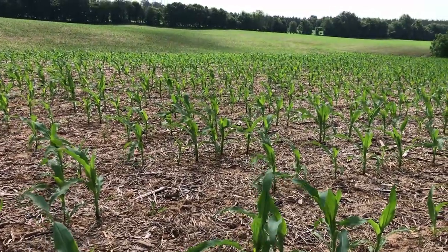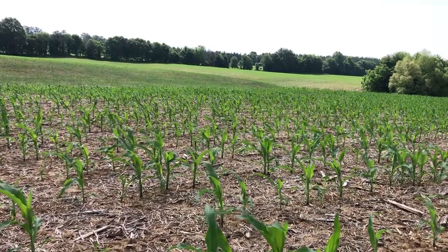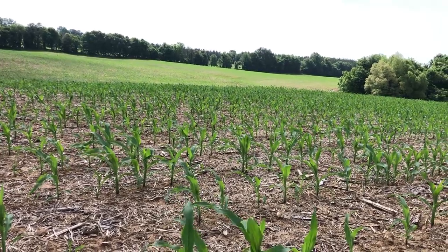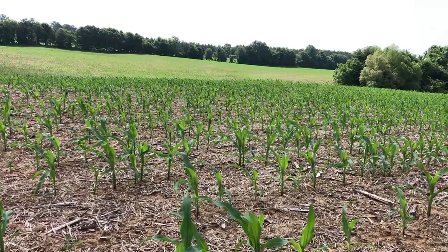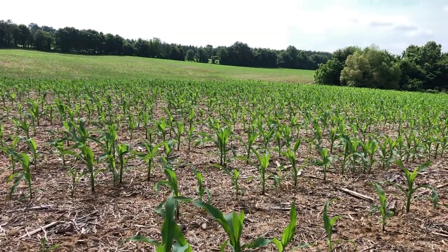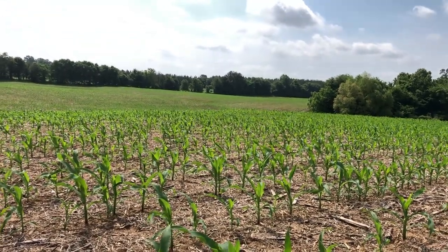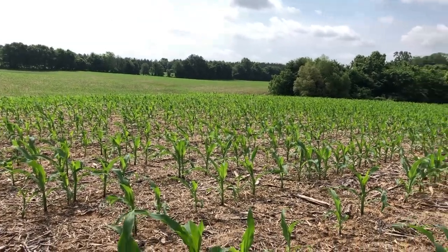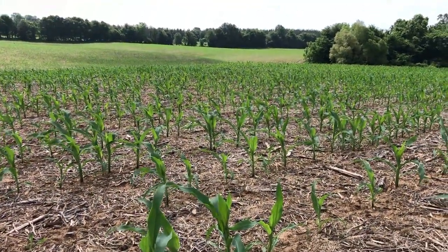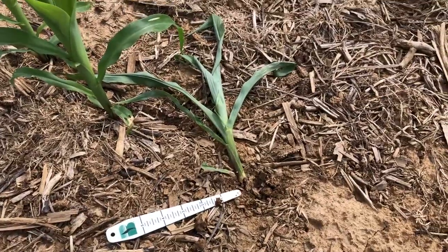Just a few key pointers as we start to see some damage: black cutworm loves weedy fields. Remember, it's a moth that comes in and lays eggs early in the year, then the egg hatches and you have the larva, which is the cutworm itself. Any fields that are late to be burned down, that have gotten a lot of weed pressure — those are havens for black cutworm. Any cover crop fields where you've had a lot of biomass are another haven. This field actually had a lot of chicken litter spread on it early in the year, had a lot of weed pressure and biomass on the ground — that's why the cutworms are here. But again, this field is nowhere near threshold.